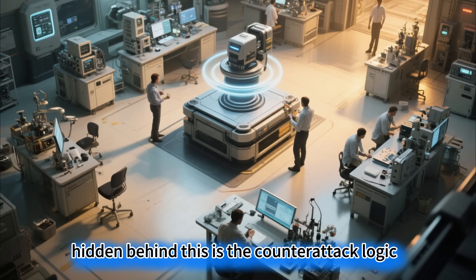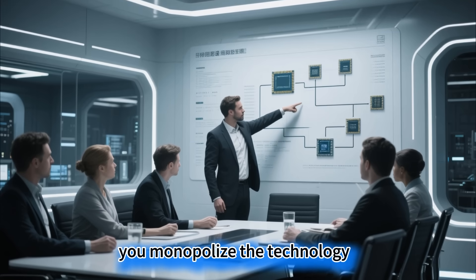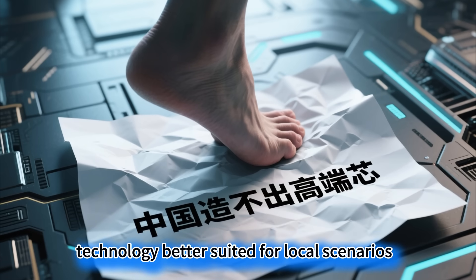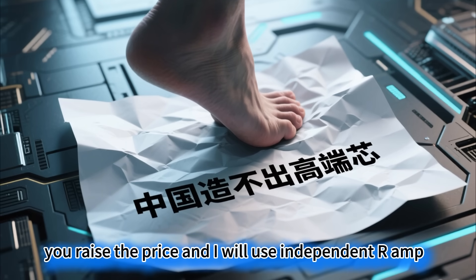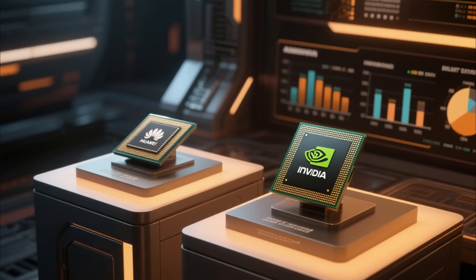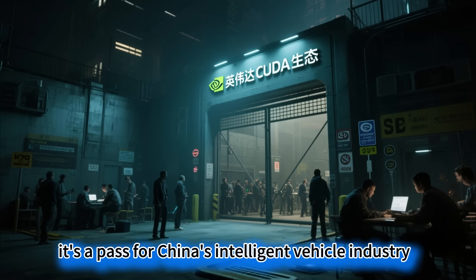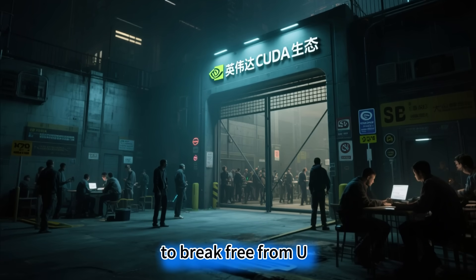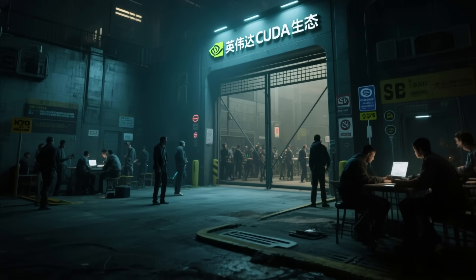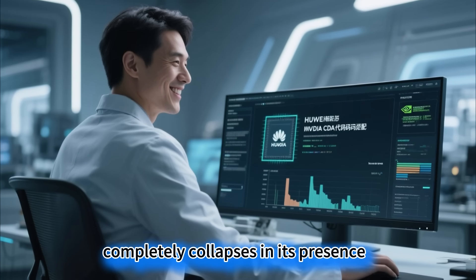The US sought to strangle China's smart car industry through a chip blockade, but Huawei used an indigenous chip to pry open the choking hand — and ironically cut the cost as well. Hidden behind this is the counter-attack logic of China's technology companies: you monopolize the technology, and I will build technology better suited for local scenarios; you raise the price, and I will use independent R&D to drive down the cost. This AI chip is a pass for China's intelligent vehicle industry to break free from US computing dependence, and the narrative that China can only make low-to-mid-range chips completely collapses in its presence.